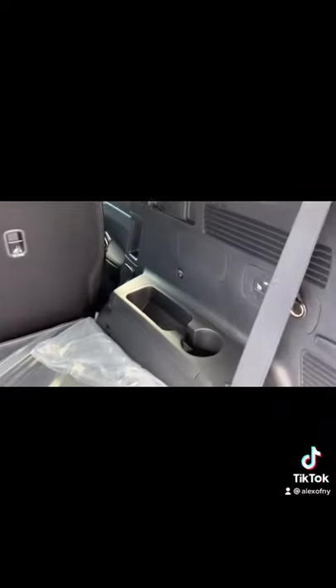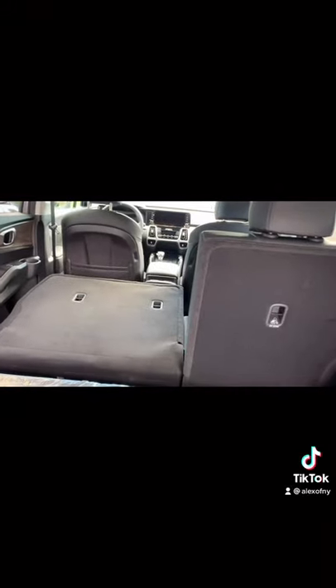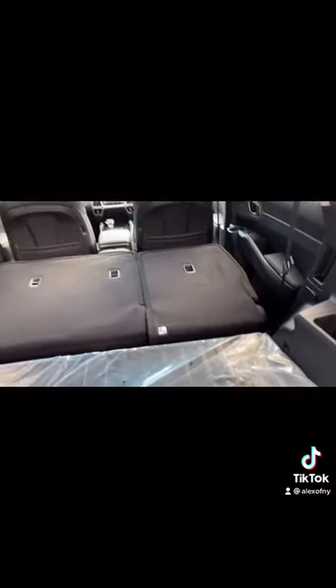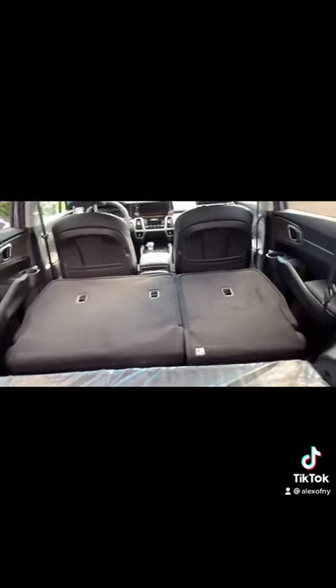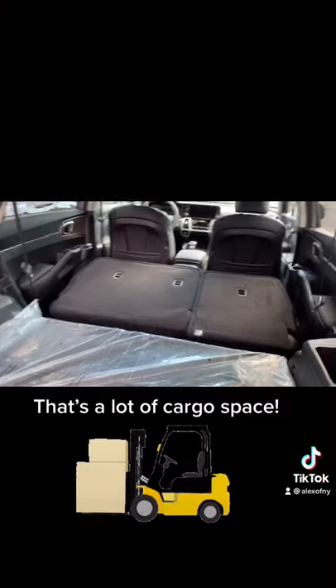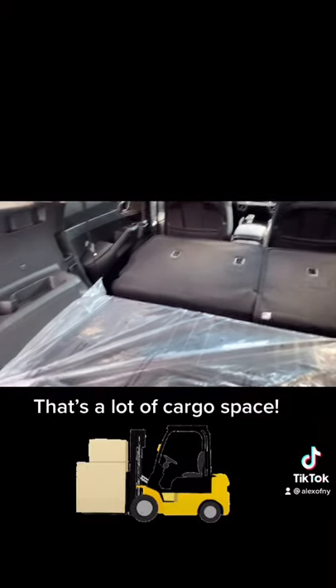One of my favorite features in this vehicle is being able to lower the second row with just a press of two buttons. This feature allows you to load stuff in right from the trunk without having to go over to that side to lower the seat and that side to lower the seat. This really allows you to use all 75.5 cubic feet of cargo space.